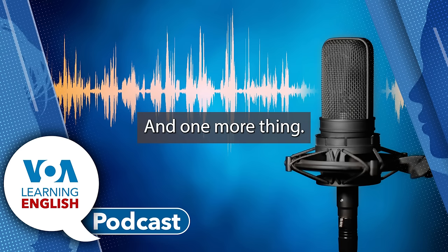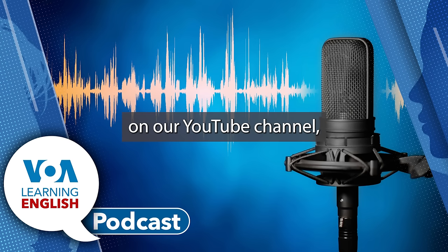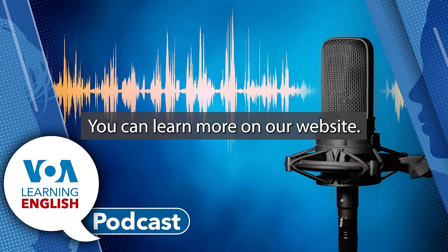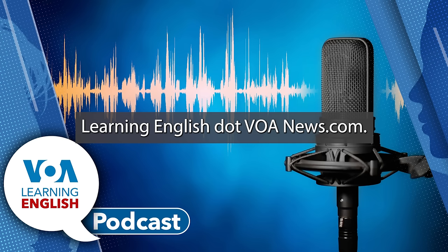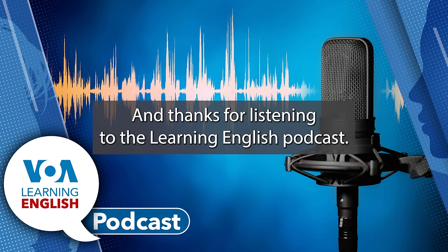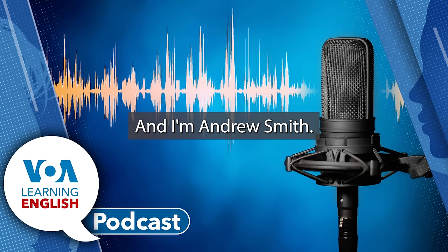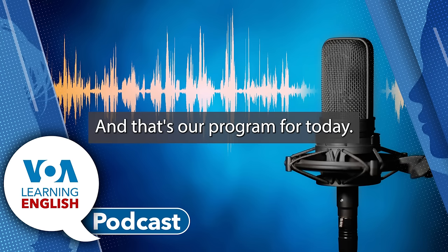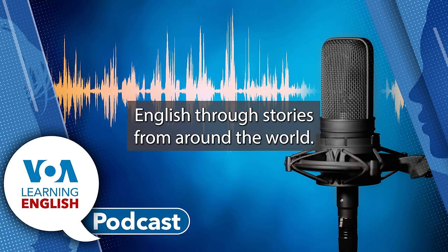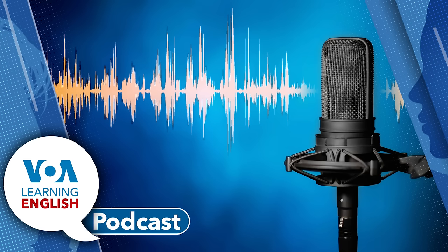Write to us with your questions about this lesson on our YouTube channel, or email us at learningenglish@voanews.com. You can learn more on our website, learningenglish.voanews.com. You can also find us on YouTube, Facebook, and Instagram. Thanks for listening to the Learning English Podcast. I'm Jill Robbins. And I'm Andrew Smith. And that's our program for today. Join us again tomorrow to keep learning English through stories from around the world. I'm Ashley Thompson. And I'm Dan Novak. Thank you for joining us.